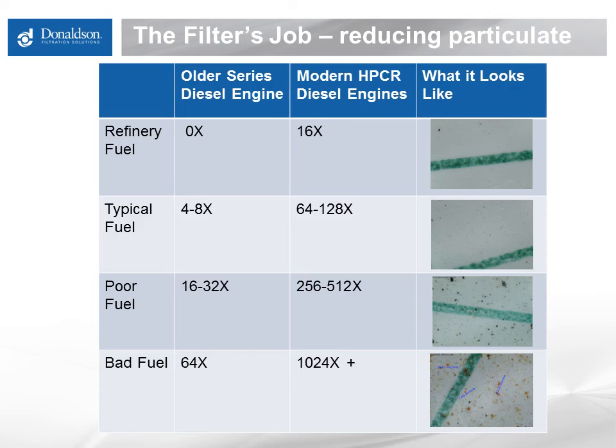Fuel on the higher end of contamination from poorly maintained or managed fuel supplies would be about 64 times dirtier than is needed for a traditional engine, but over a thousand times dirtier than needed for a modern high-pressure common rail system. These higher contamination levels tend to correlate with new engine fuel system operability issues, and it is the fine particulate below 7 microns that is the major contributor to shortening filter life — not the big stuff you can see with the naked eye that people tend to focus on.